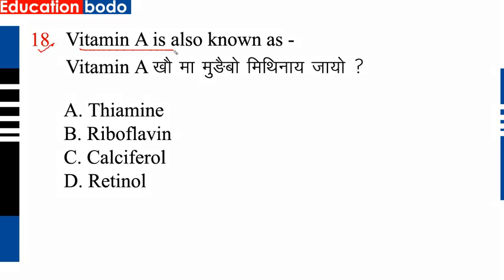Question number 18: Vitamin A is also known as — option D is correct: retinol. So option D is correct. Next question.